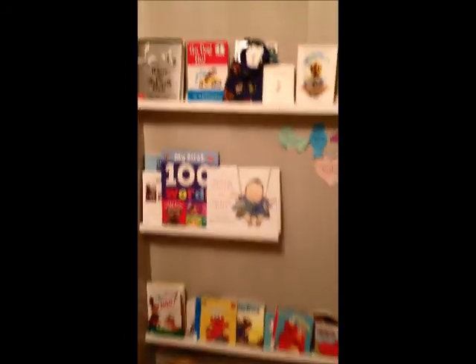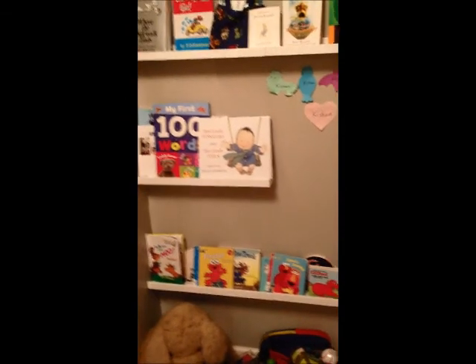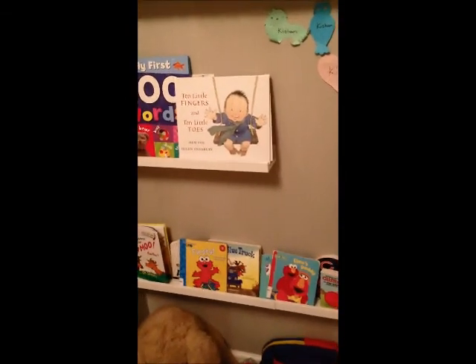Check out these bookshelves that are front facing, perfect for my little guy to pick up his books. They're actually picture frame shelves from Ikea, which I love because they're low cost.